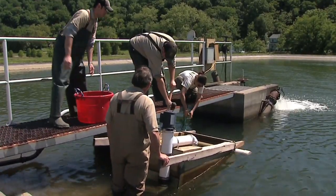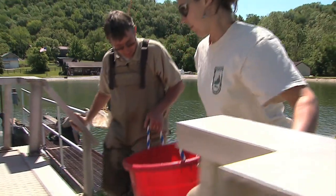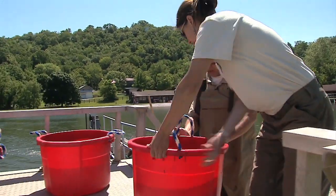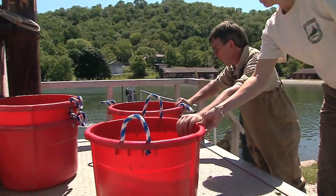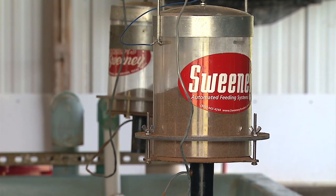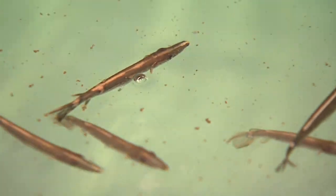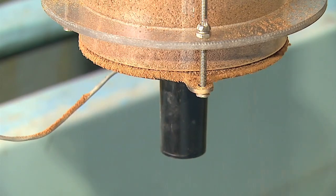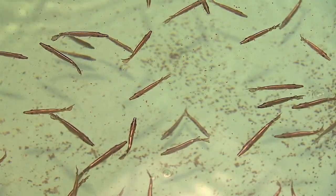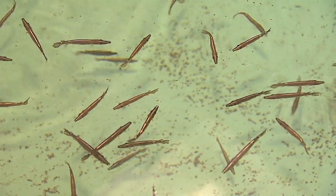We have two ponds where we've collected zooplankton and we're going to bring that in now and offer the first feed. We'll give them zooplankton four times a day and have automatic feeders offering a powder of semi-moist salmon starter every 15 minutes. Like other fish species, these grow fairly quickly early on — in the hatchery they'll grow really fast up to a certain size.